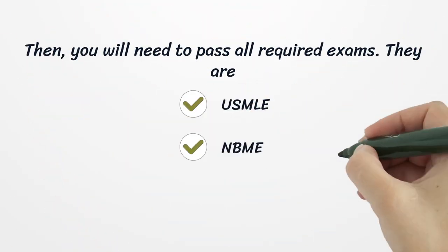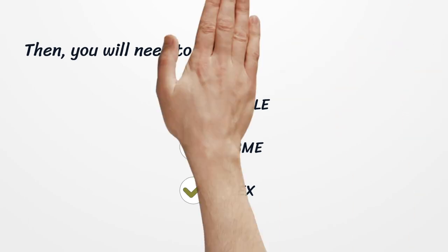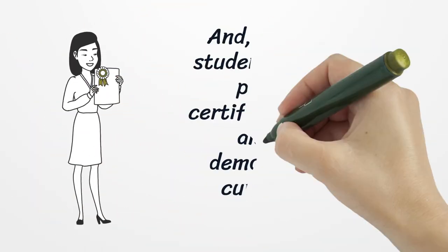Then, you will need to pass all required exams. They are USMLE, NBME, and FLEX. Additionally, international students will need to pass ECFMG certification.